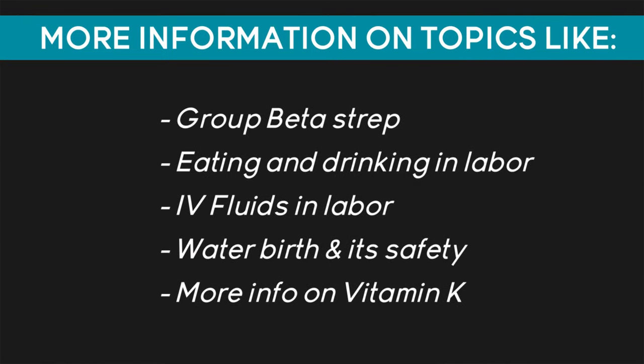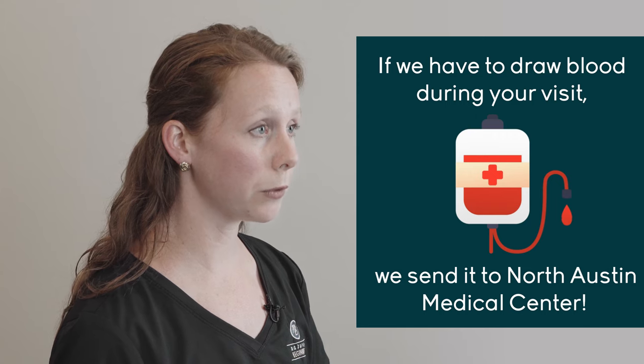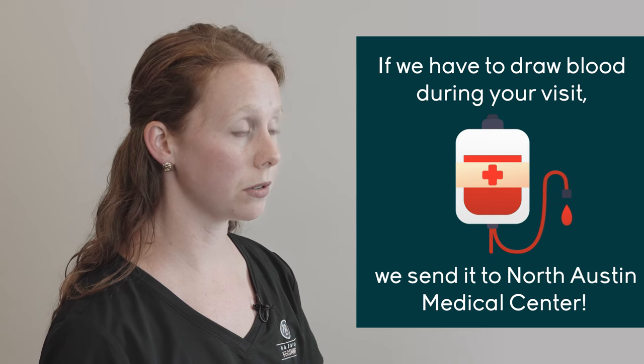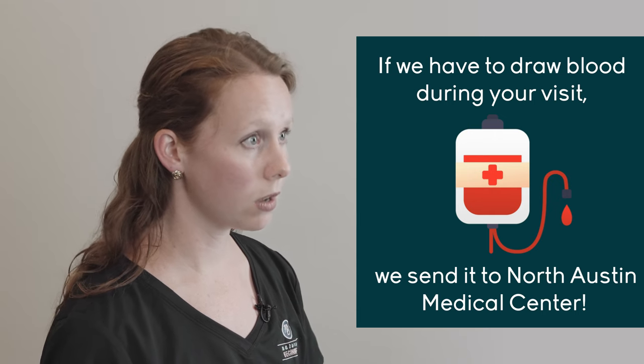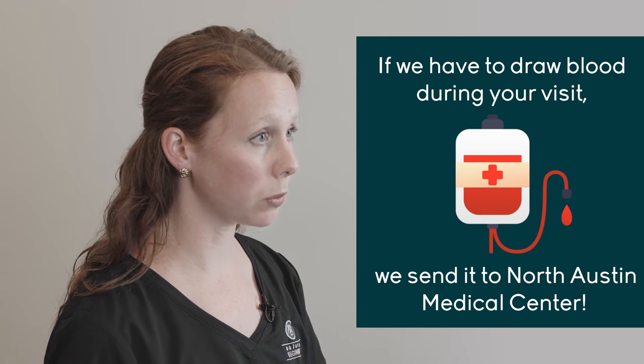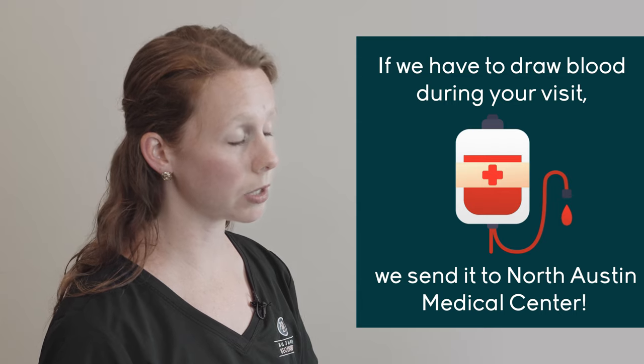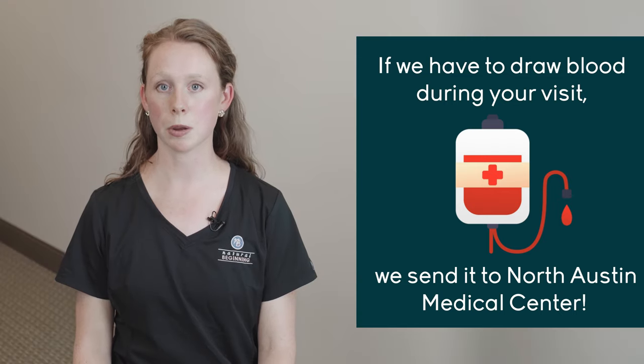The last part of your blue packet contains handouts on evidence-based birth, as well as a handout on diastasis recti with exercises you can do after your baby is born to prevent the separation of your abdominal muscles. One thing we want you to know is that if we have to draw any blood when you're in labor, during your birth, or after your birth, we send it to the hospital across the street. So if you get a bill from North Austin Medical Center a few weeks after your birth, it was most likely because we had to draw some labs on you or your baby while at the birth center.